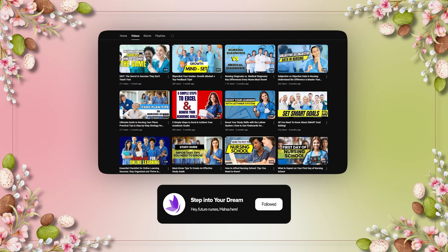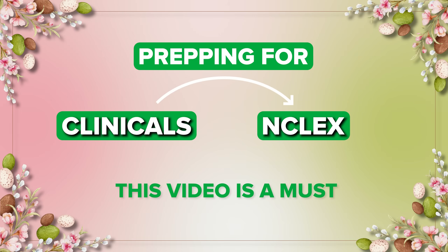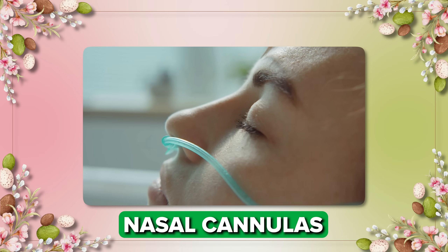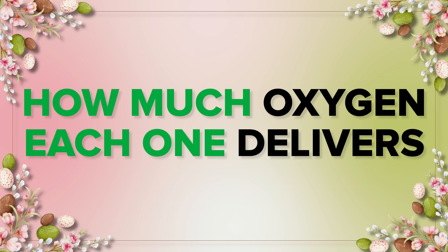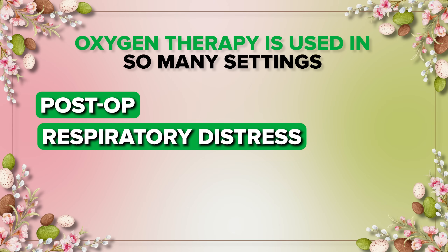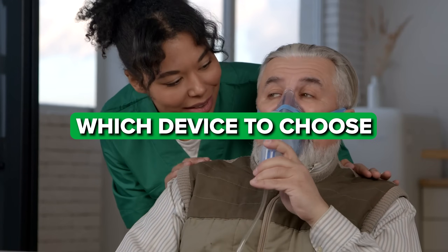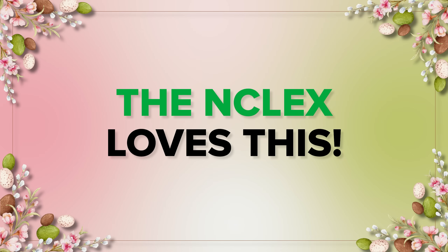Hey everyone, welcome back to Step Into Your Dream. If you're a nursing student prepping for clinicals or the NCLEX, this video is a must. Today we are covering oxygen delivery devices — from nasal cannulas to non-rebreather masks — and how much oxygen each one delivers. Let's break it down nice and simple. Oxygen therapy is used in so many different settings: post-op, respiratory distress, COPD — you name it. As a nurse, you need to know which device to choose and how much oxygen it gives. The NCLEX loves this kind of stuff.